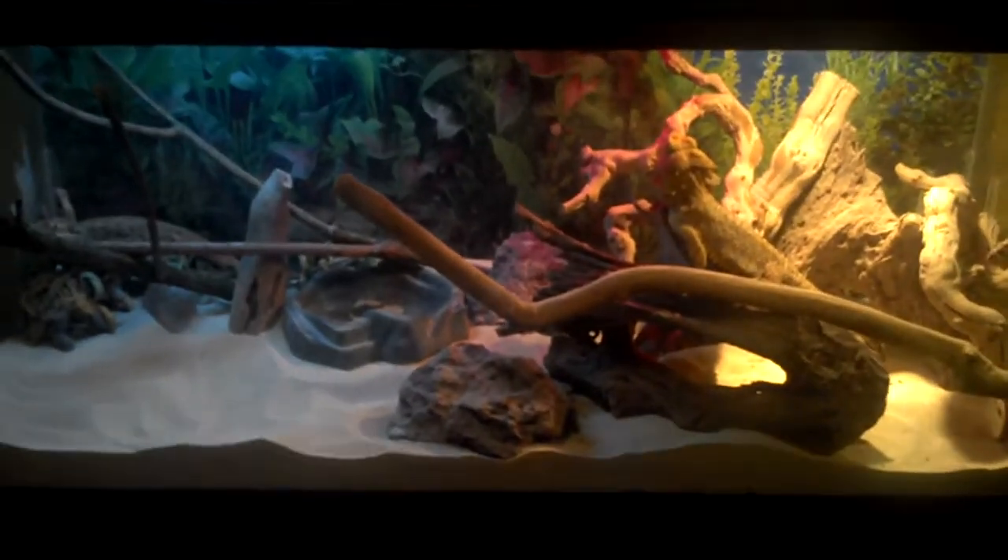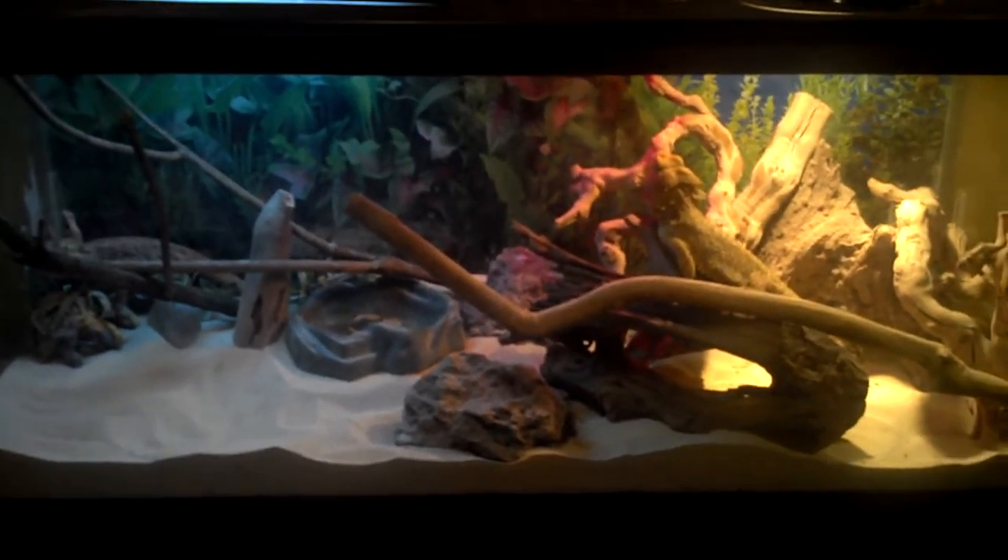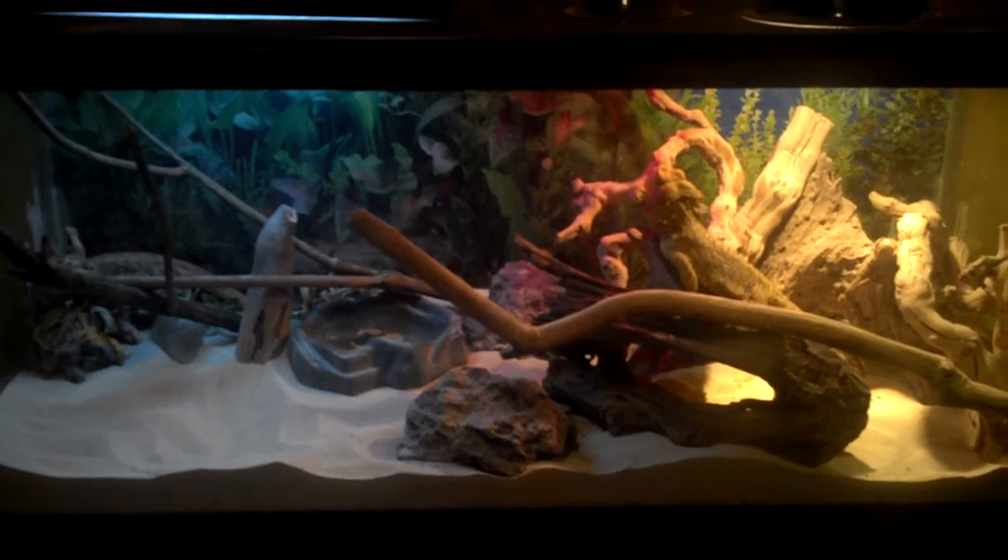Probably the simplest reptiles I ever had to take care of. Got lucky on these — 150 for both.